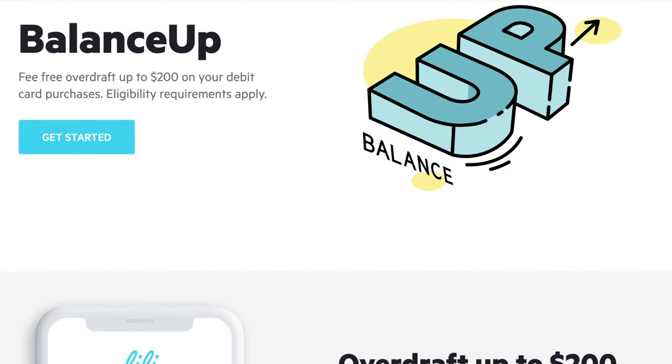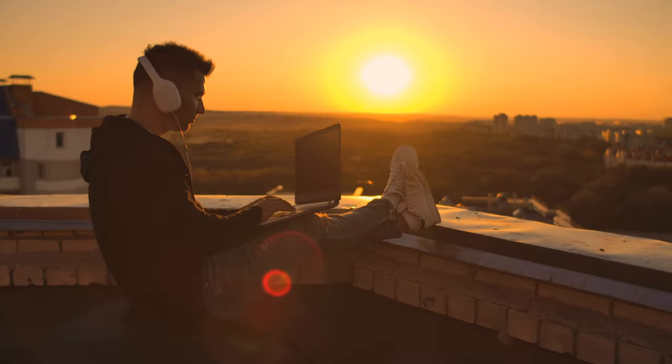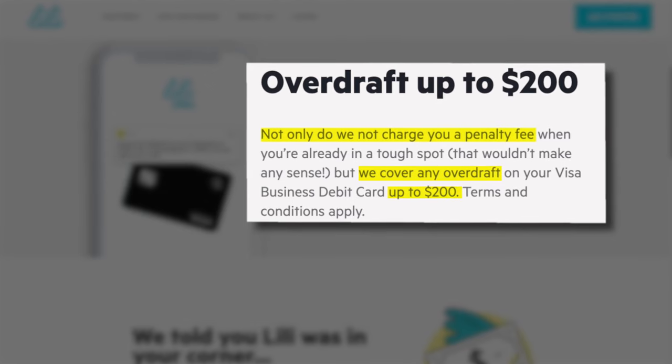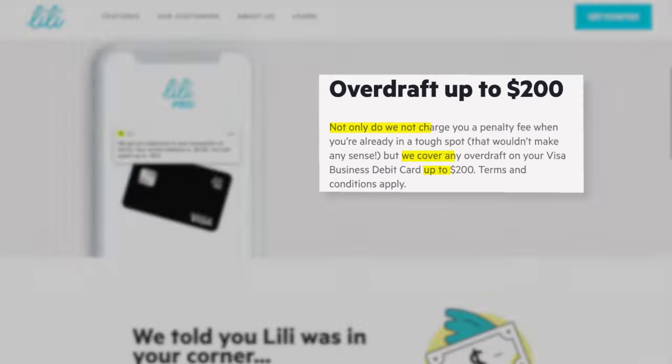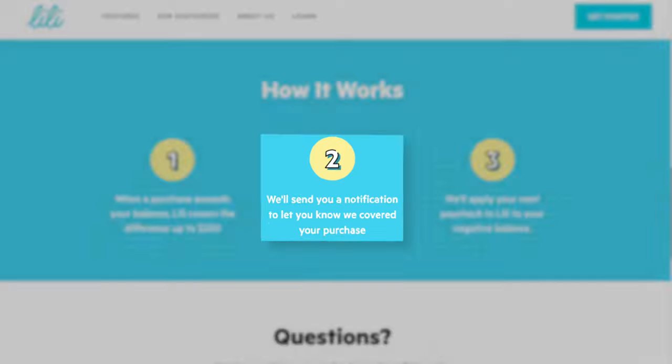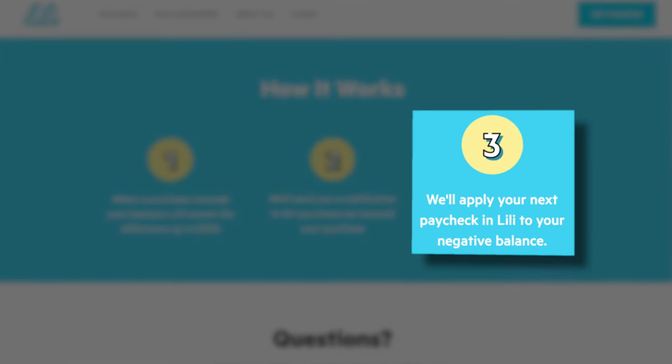The newest feature that comes with Lily Pro that I am really happy to see is up to $200 of no-fee overdraft protection through Balance Up. This is one of those features we've seen on the personal side of banking, but it's just lacking on the business side. A freelancer's income and expenses can be incredibly inconsistent, and thankfully Lily totally gets that. If you ever overdraft your account, they're not only going to not charge you any overdraft fee, but they will even cover the difference up to $200, send you a notification to your phone, and once your next paycheck comes in, they'll just make up that difference from that paycheck.